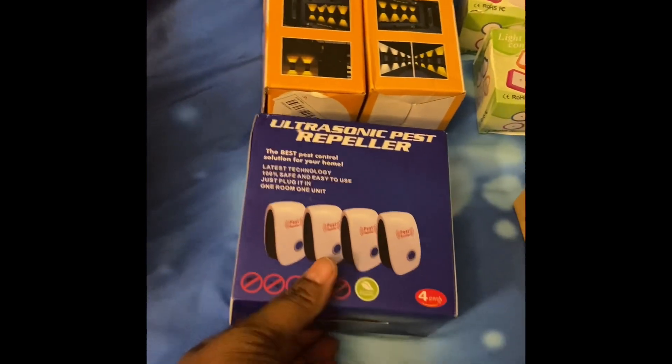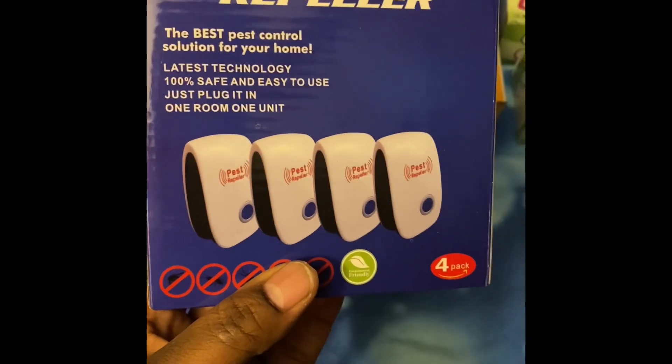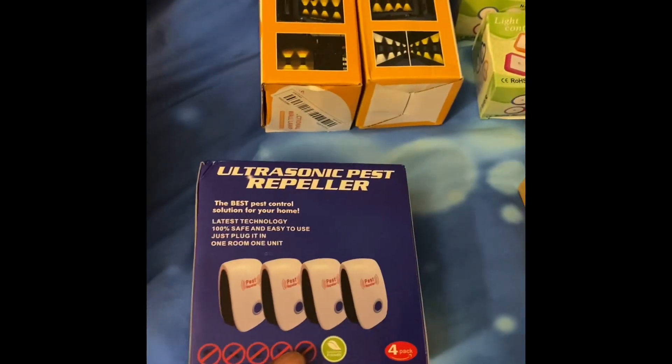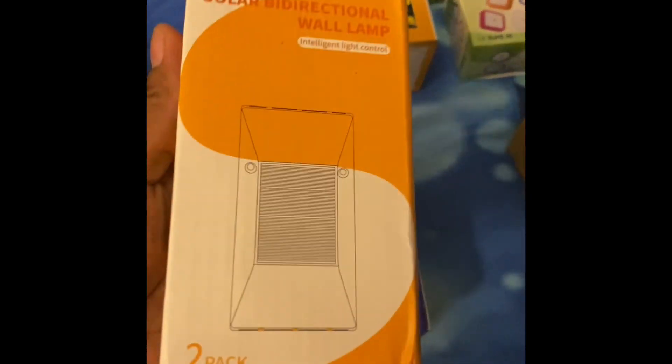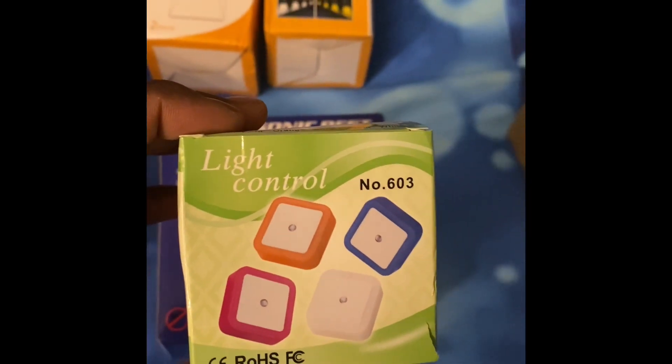I got this because it might seem like mice are coming into our home, so we'll see if that works — it's a mouse repellent that you plug into the wall. Now these are solar lights that I got for the yard because it's extremely dark in the area we live in outside, so I'm going to put these in the backyard. These are more solar lights too that go outside.